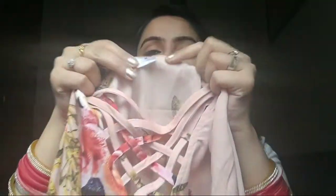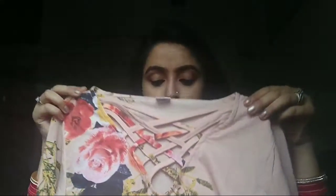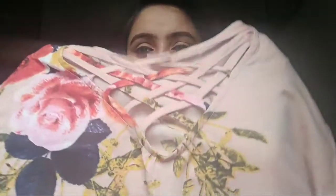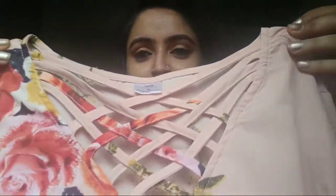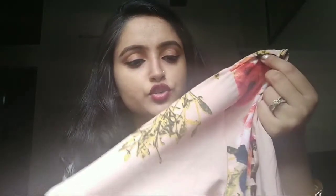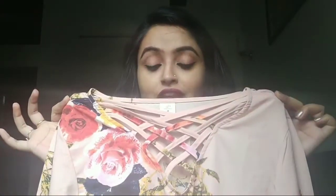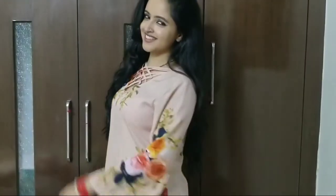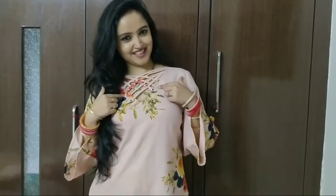Number one is this top from Street Style Store. The print is pretty good, it's full sleeves, and the most attractive feature is the criss-cross neckline which gives a very classy look. You can pair it up with jeans or leggings. The fabric is crepe, so I'm happy with it. For this top, I'll give a thumbs up.